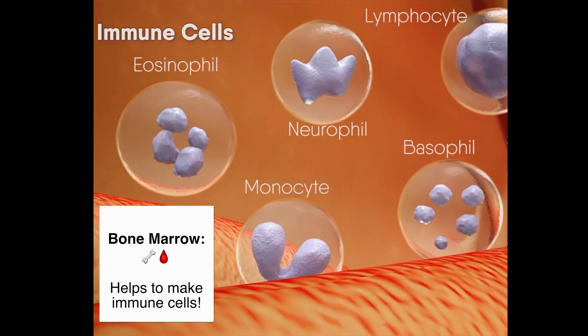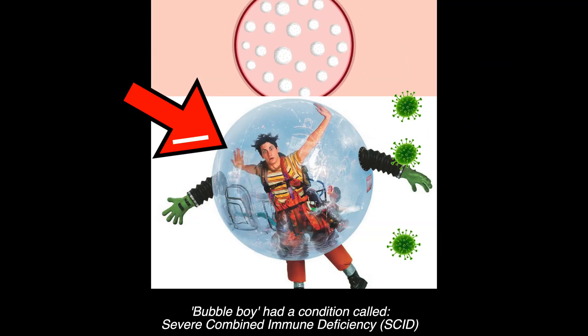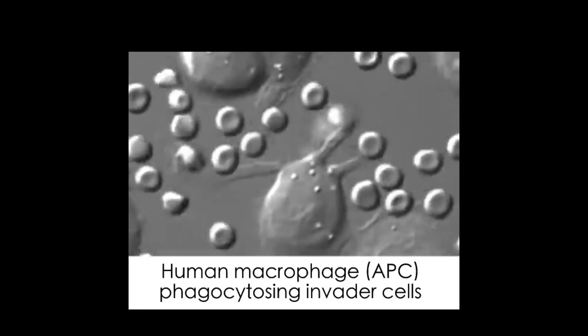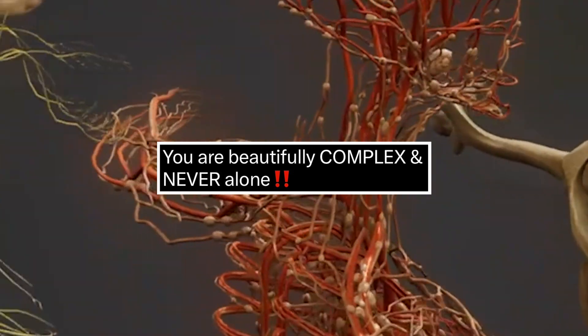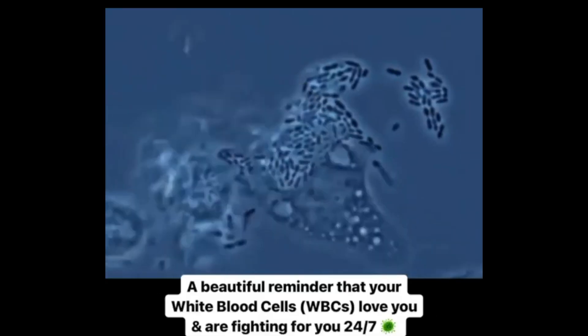There was a movie based around this disease called Bubble Boy — Jake Gyllenhaal was in a sterilized bubble to protect himself from pathogens because his immune cells couldn't. This footage is absolutely amazing. It's incredible to think that our lives depend on these cells — a truly inspiring reminder that you are beautifully complex.